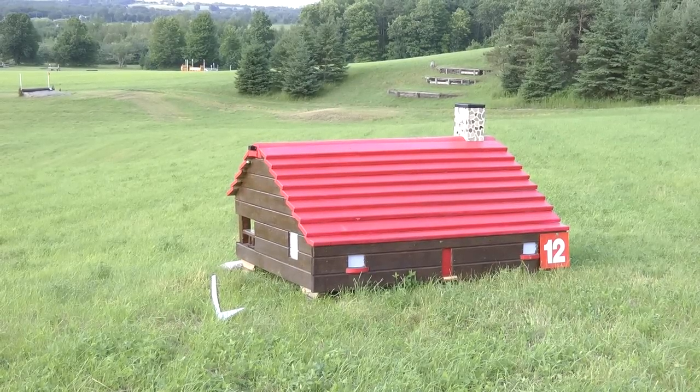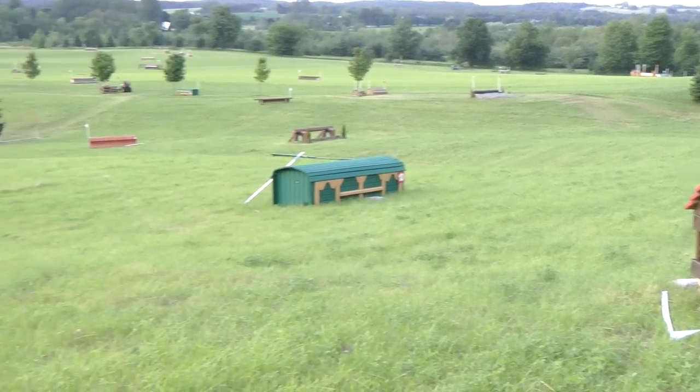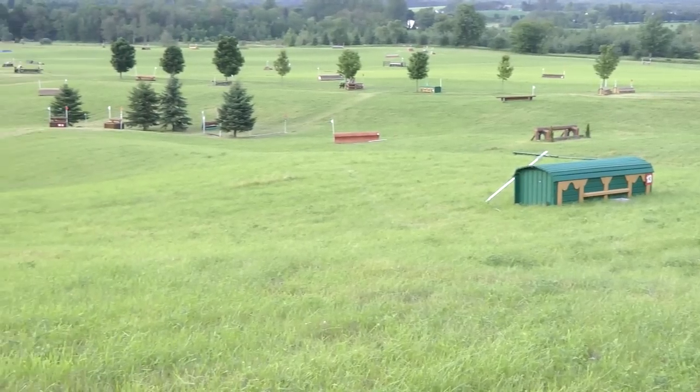You'll find some creative new jumps at this year's Dreamcrest Horse Trials. What's Ian been up to? Let's have a look.